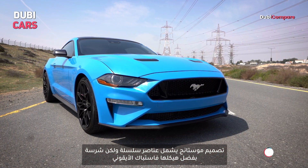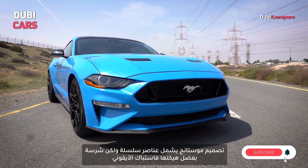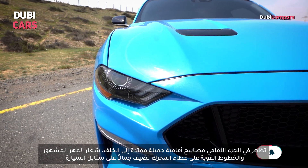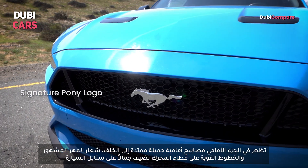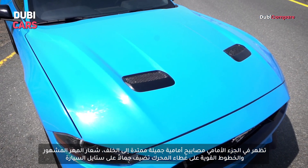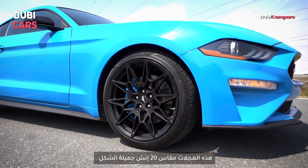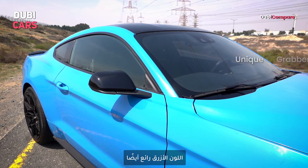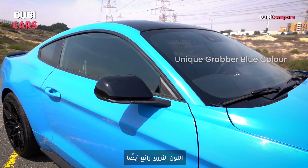The Mustang GT features a sleek yet aggressive design with its iconic fastback silhouette. Up front are pretty swept-back headlamps, the signature pony logo, and the muscular lines on the bonnet just add to the styling. These 20-inch wheels look great. At the rear you'll find the signature tri-bar tail lights. This grabber blue shade also looks gorgeous.